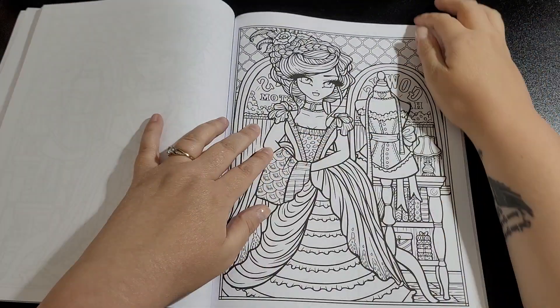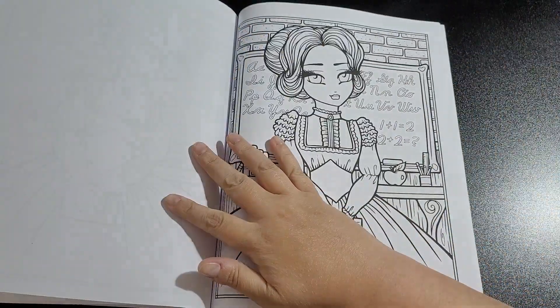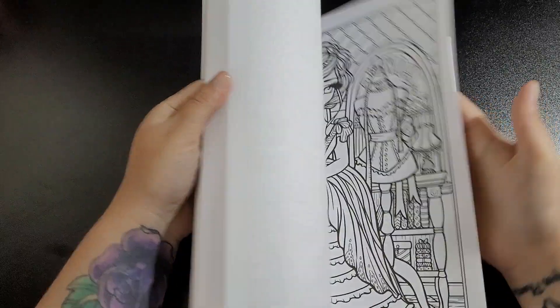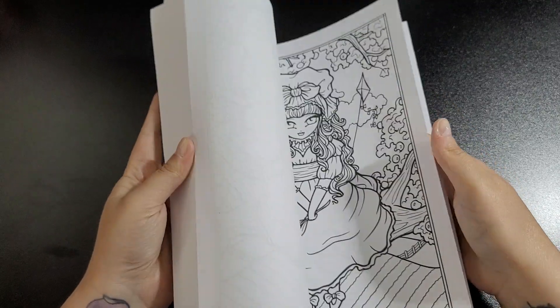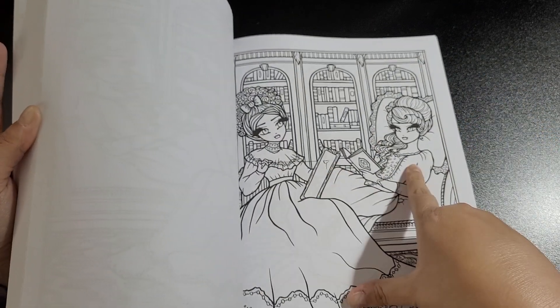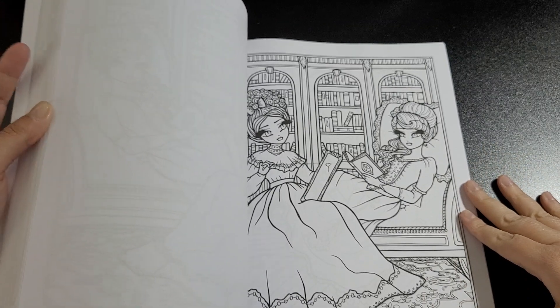Some really nice gowns in the pictures. I was trying to find the page called Winnie and Jane — I'm guessing it's the third picture from the back. Looking at it, I think one of them is me — probably Winnie. I'd love a dress like that! It's a really nice book overall.